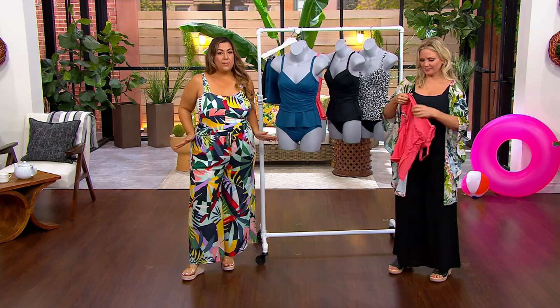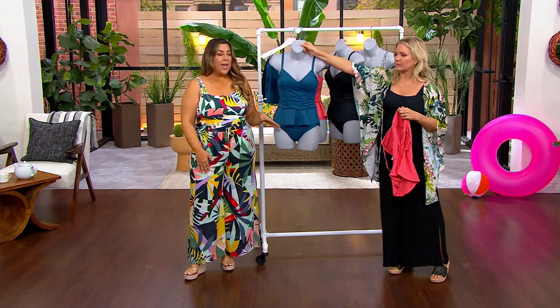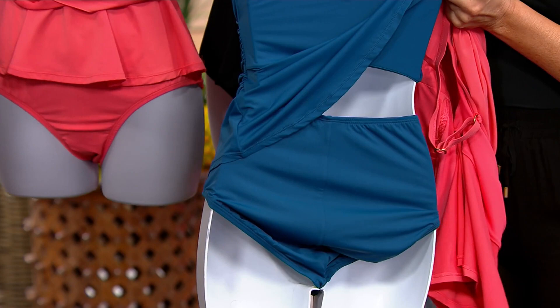The peplum is beautiful — it kind of accentuates your waistline, gives you a little bit more coverage in that little flounce, and it connects back to the brief. The brief is detachable, obviously, because this is a tankini set, but it's our best-selling brief. This is our comfort core.